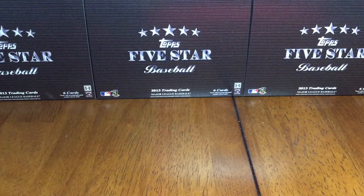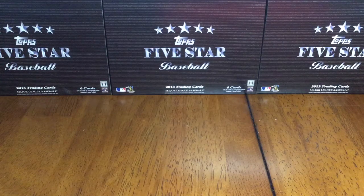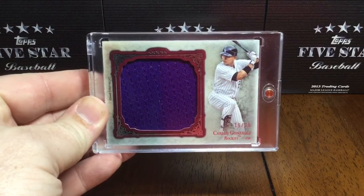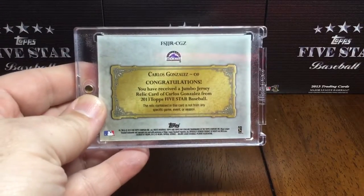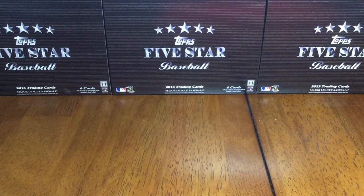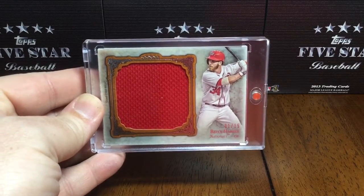Let's get into some jersey cards. I got a little rainbow that I chased. First of all, here's a jumbo jersey relic numbered out of 25 — Carlos Gonzalez for the Rockies, nice big old chunk of purple. And then I got an orange Bryce Harper numbered 01 out of 15.